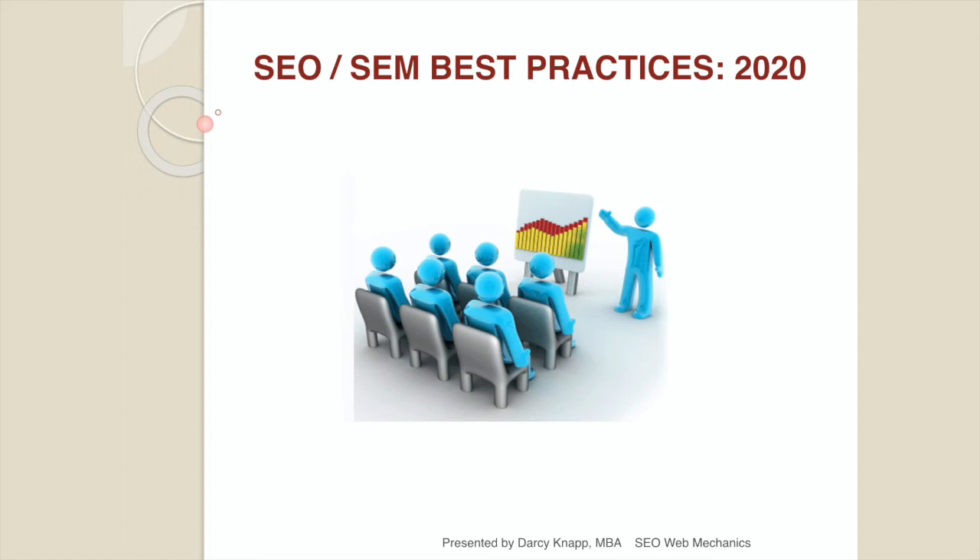Welcome to the SEO SEM best practices class. My name is Darcy Knapp and today we're going to cover search engine optimization, what it takes to get found organically, and search engine marketing, how you can get found with paid advertising on Google.